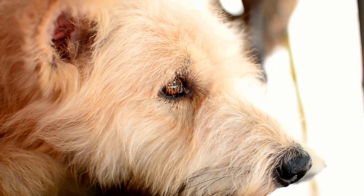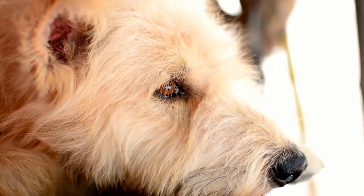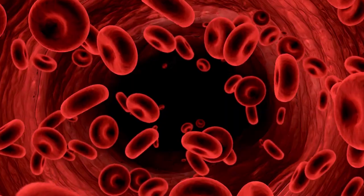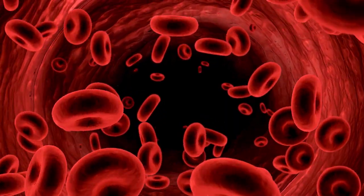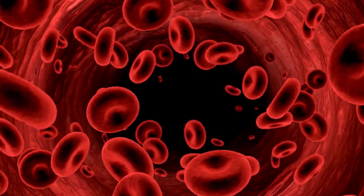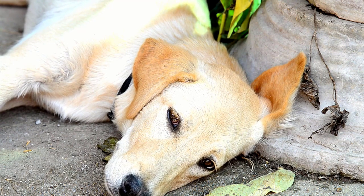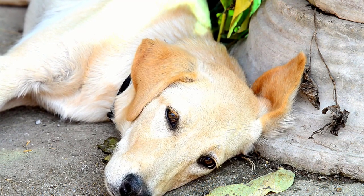Canine Babesiosis is primarily spread through the bite of infected brown dog ticks or American dog ticks. It causes the breakdown of red blood cells, resulting in symptoms such as jaundice, pale gums, lethargy, and in some cases generalized weakness and vomiting.